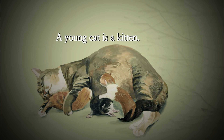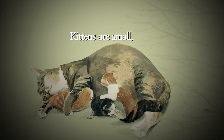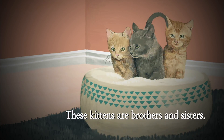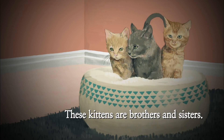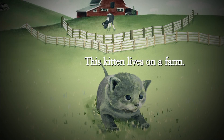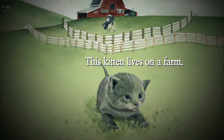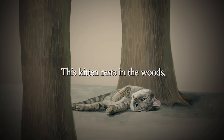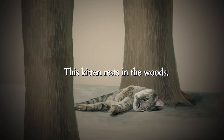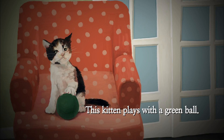A young cat is a kitten. Kittens are small. These kittens are brothers and sisters. This kitten lives on a farm. This kitten rests in the woods. This kitten plays with a green ball.